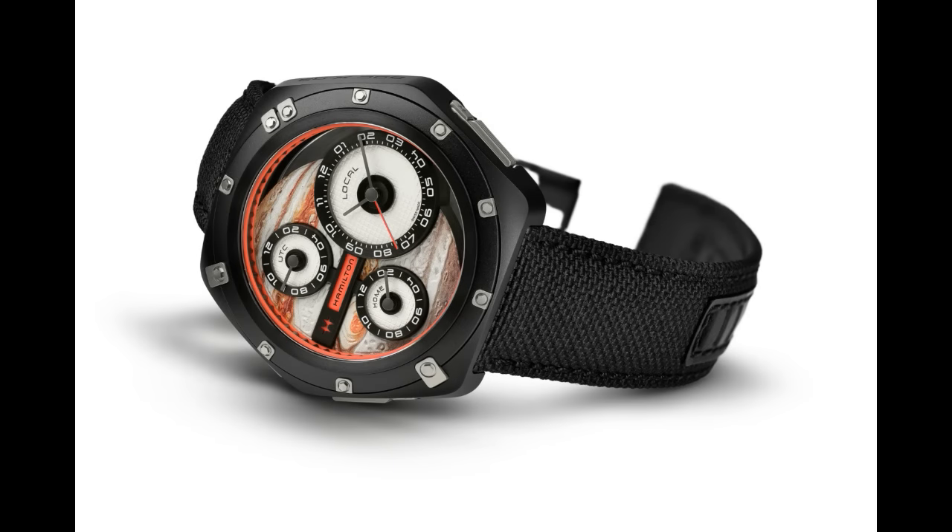Here we are with a new video of what's going on at Baselworld 2017. I've done a bunch of videos with different watch brands and now I'm going to continue with Hamilton. A watch brand which should be pretty well known — they're owned by Swatch Group. They were back in the day an American watch brand, but in 1971 they were acquired by a Swiss company. Today it's a Swiss watch company, but heavily inspired by American design and different American culture.